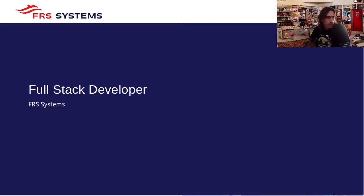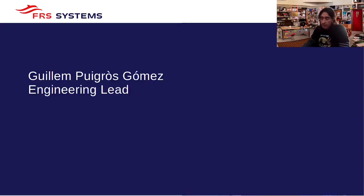Hello, welcome. If you are watching these videos because you are applying for a full stack developer position at FRS Systems, my name is Guillaume Pugivers Gómez. I am engineering lead and I'm going to tell you a little bit about FRS and FRS Systems.